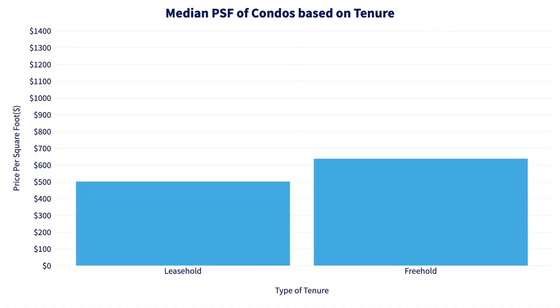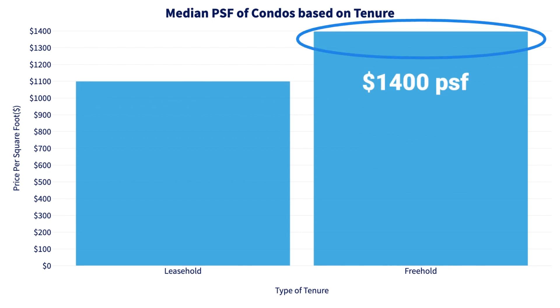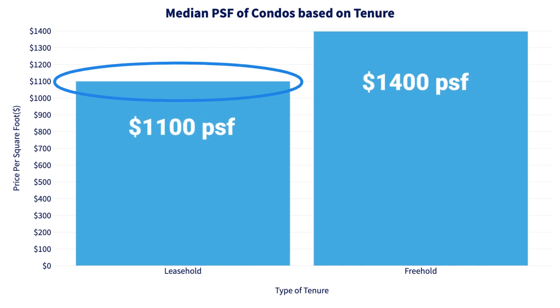On top of that, if you look at the price tag, the median price per square foot for freehold is a fair bit higher at close to $1,400 per square foot versus leasehold, which is just about $1,100 per square foot. So freehold has typically bigger units as well as a pricier per-square-foot basis. Adding everything together, in terms of value it accounts for 51% even though in terms of number of units it's actually just about 40%.